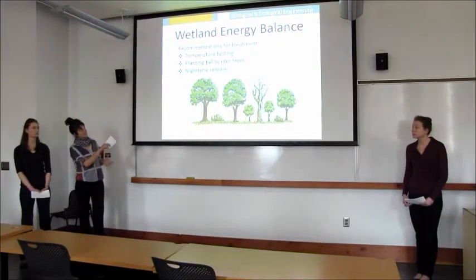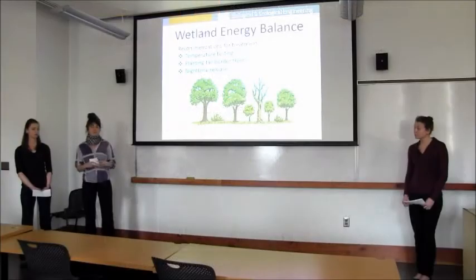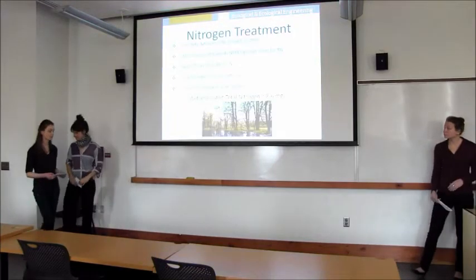To be more confident, we would suggest at least a six-month temperature test trial to see what the flux actually is for seasonal and nighttime temperatures. Planting tall border trees around the perimeter of the wetland would allow for convective heat loss but also reduce incoming solar radiation. We also considered a nighttime release system — a Woodburn wetland study found a six to ten degree Celsius temperature change from day to night — so we could set up a nighttime electronic release pump to allow the temperature to equalize.